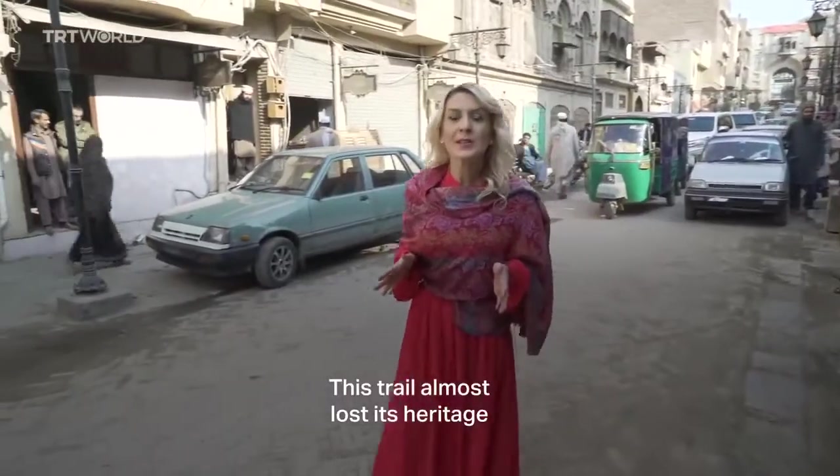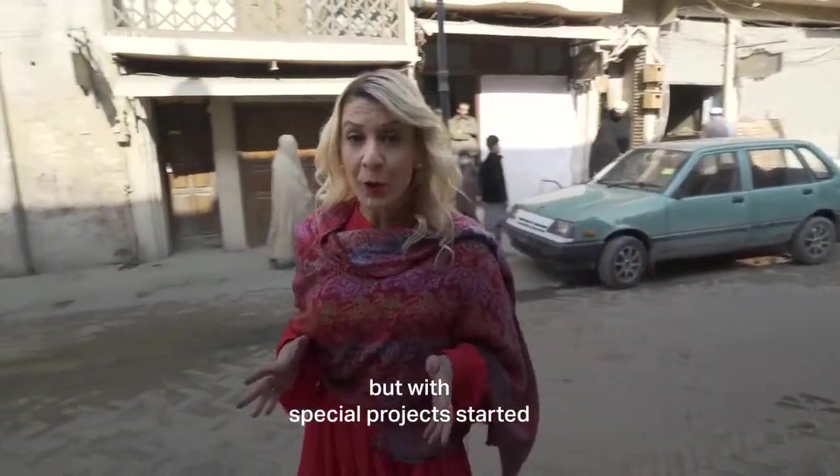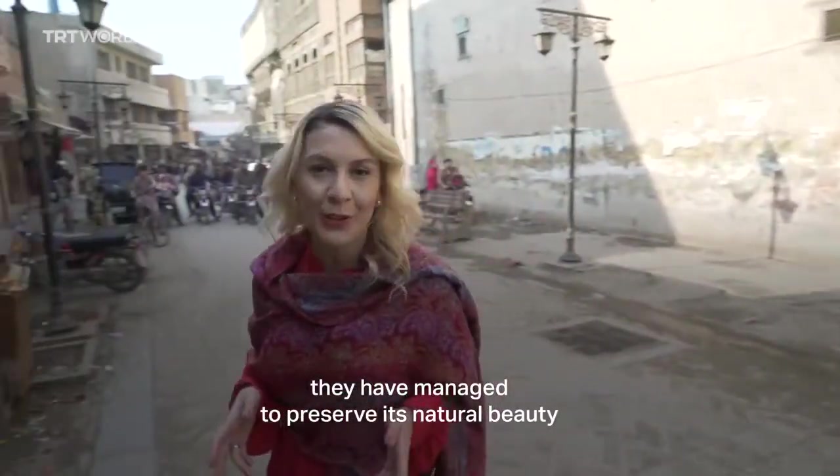This trail almost lost its heritage, but with special projects started, they have managed to preserve its natural beauty.